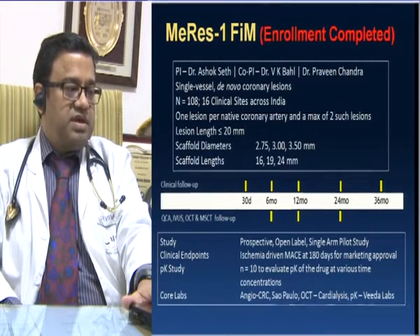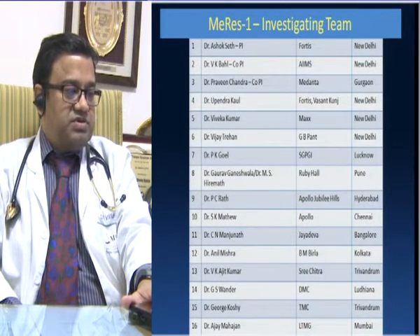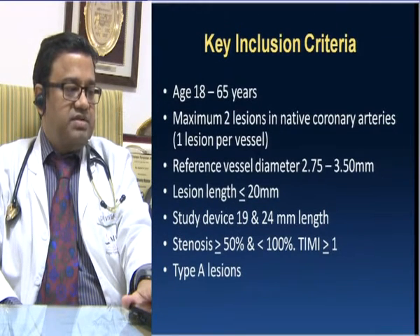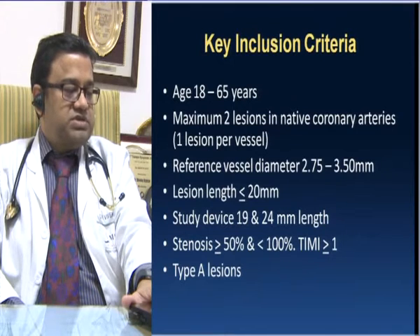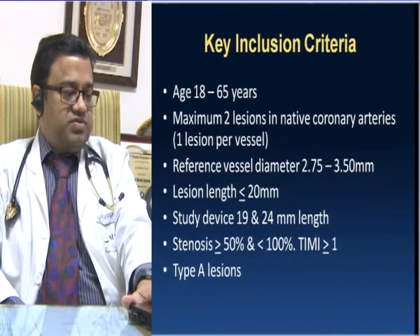MERIS-1 enrollment has been completed with PI Dr. Ashok Seth, Dr. VK Behl, and Praveen Chandra. It was a prospective, open-label, single-arm pilot study with core lab in São Paulo. The key inclusion criteria: patients 18 to 65 years of age, maximum of 2 lesions in native coronary arteries with 1 lesion per vessel, reference vessel diameter 2.75 mm to 3.5 mm, lesion length ≤20 mm, study device lengths of 19 and 24 mm, stenosis ≥50% and <100%, and TIMI grade ≥1, so no 100% occlusions were included.